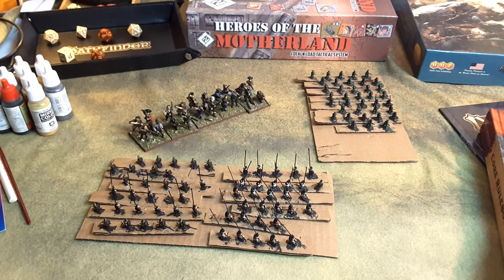Hey there folks, got another hobby channel update for you. Things I've got on the table that I'm planning, painting, projects completed, and so on and so forth. There's been a lot going on in the past eight or nine days since my last update. I'm going to show some of that for you.